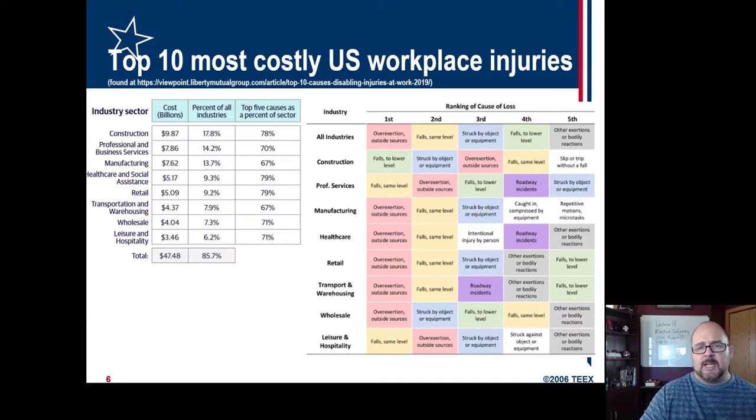As far as breakdown by industry, struck by object and equipment is in a light blue. For all industries it's third, second in construction, fifth in professional services, third in manufacturing just behind overexertion and falls, third in retail, second in wholesale, and third in leisure and hospitality.